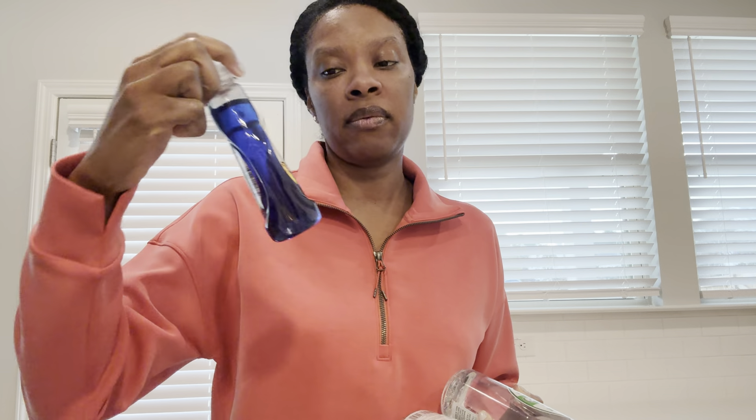But when I use this and I soak a dish that maybe needs a little soaking before a little elbow grease, it does work. It really does. I have a Dawn and I try to, when I'm in Dollar Tree, I just grab one.